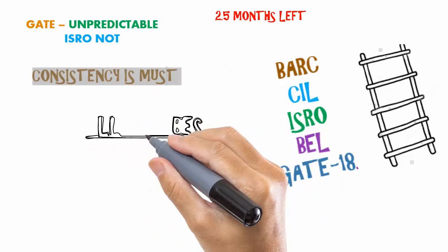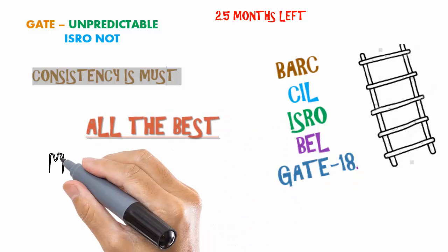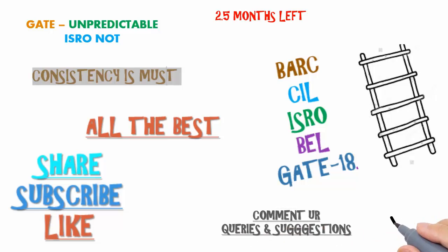Do not waste one more day. Exams like BARC, CIL, BEL, and ISRO are coming — forget about GATE now, it's gone. Start your routine again; you have roughly two and a half months left, so start from today itself. All the best everyone! If you haven't subscribed to the channel, subscribe now. Comment your queries and suggestions below, and also let us know what you want in the next video. Thanks for watching, stay tuned.